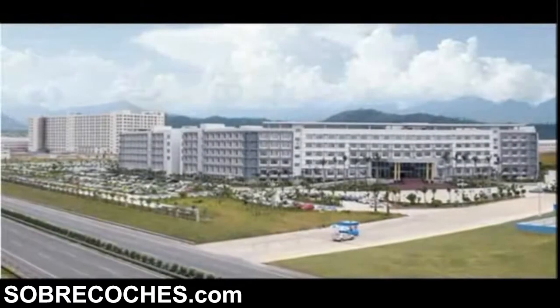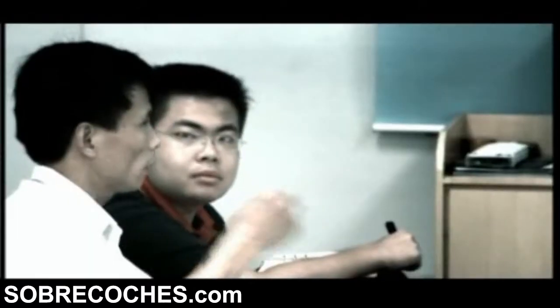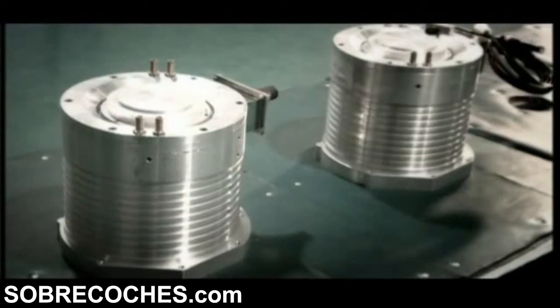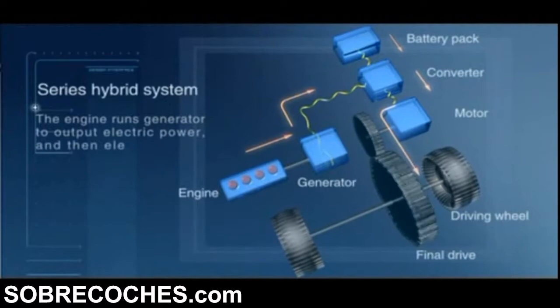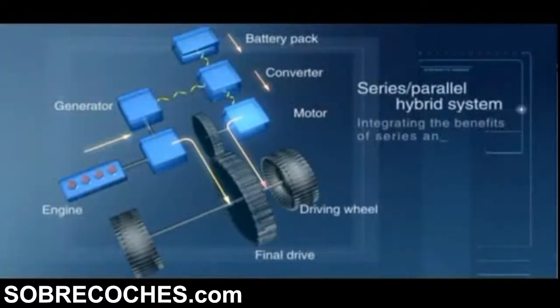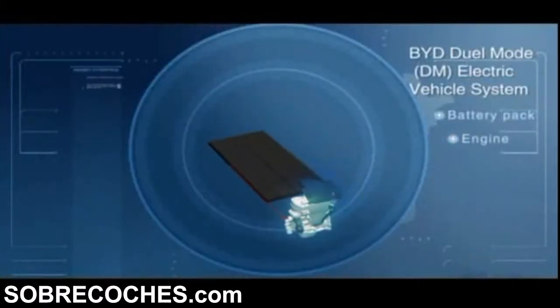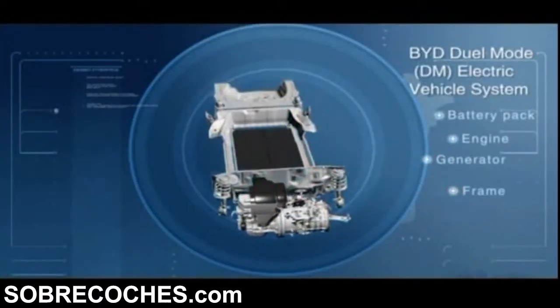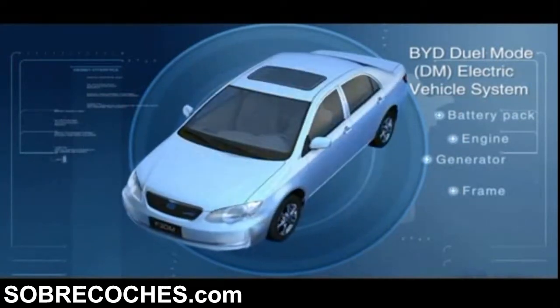Since the year 2003, BYD has devoted itself to the research and development of Pure Electric Vehicle and Dual Mode DM Electric Vehicle. In 2006, BYD succeeded in launching the Sirius Hybrid System. In the following year, the Sirius Parallel Hybrid System was launched. By upgrading the system, BYD developed the world-leading technology: Dual Mode.